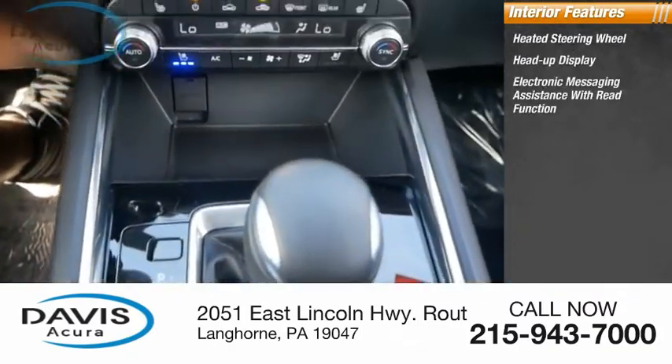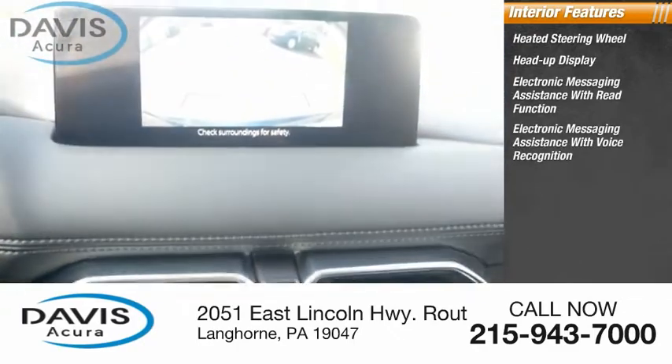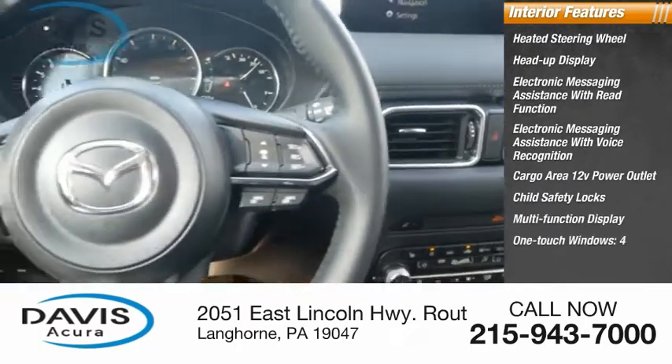Inside you'll find a heated steering wheel, heads-up display, electronic messaging assistance with read function, electronic messaging assistance with voice recognition, cargo area 12-volt power outlet, child safety locks, multifunction display, and one-touch windows, four.